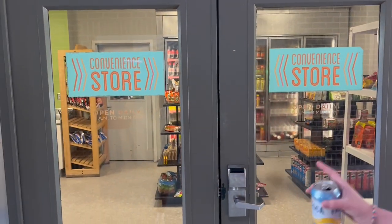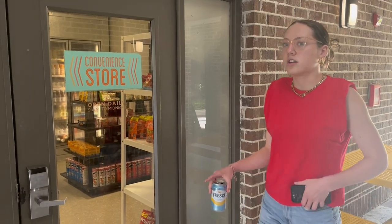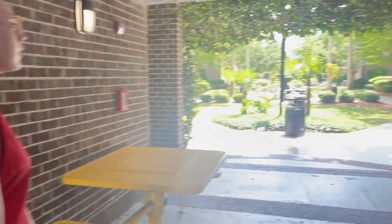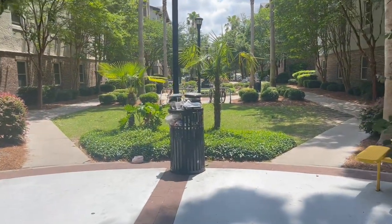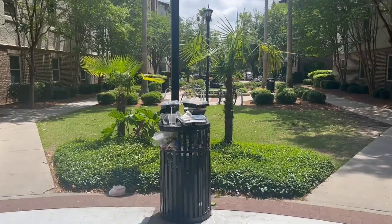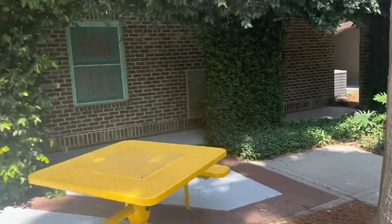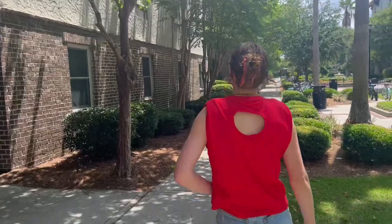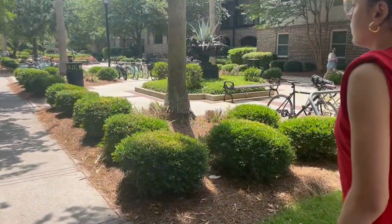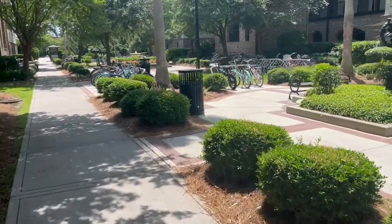There are vending machines here, and this is the C-store. They have everything - Tide pods, drinks, food - it's like a little gas station store where you can just grab what you want. This is the big courtyard - it's such a pretty day. You can walk up to Amigos from here too. That's our dorm right there on that corner.